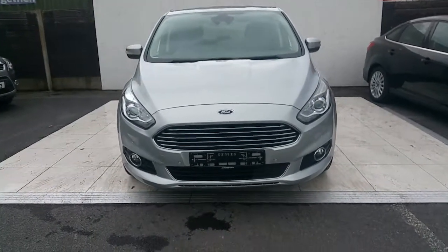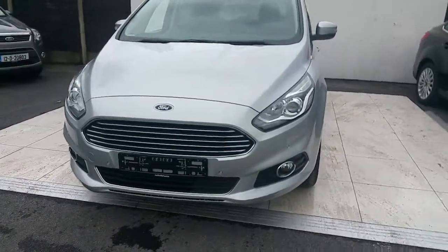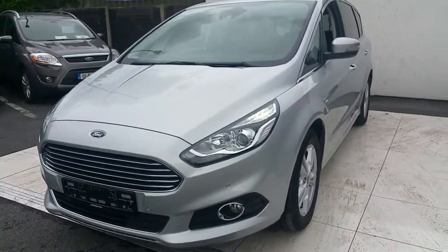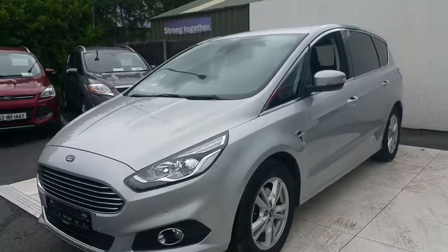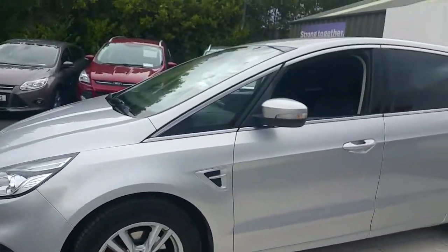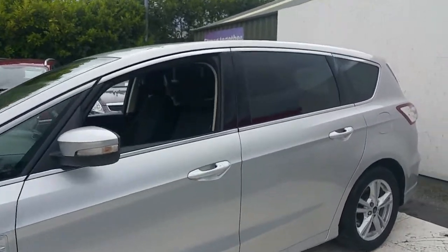Some of the features on this car include a chrome front grille, front parking sensors, LED daytime running headlamps, and the car is finished in Moon Dust Silver. Around the side you'll find 16-inch alloys and indicators on the mirrors, with a lovely chrome trim finish.